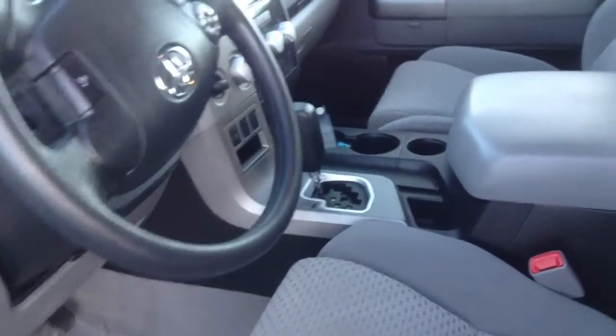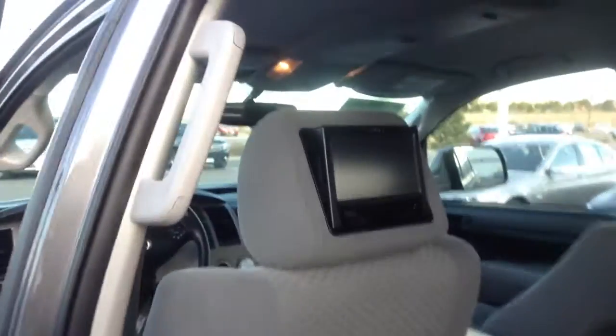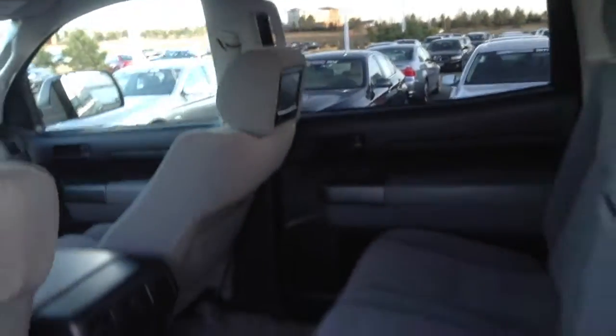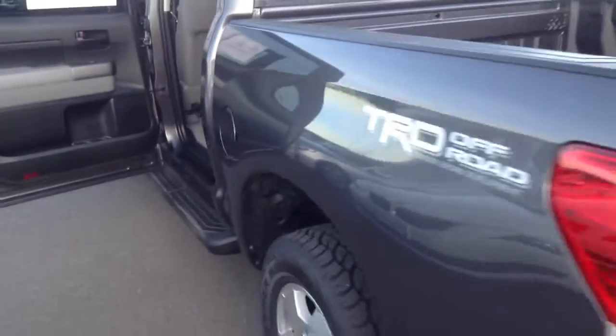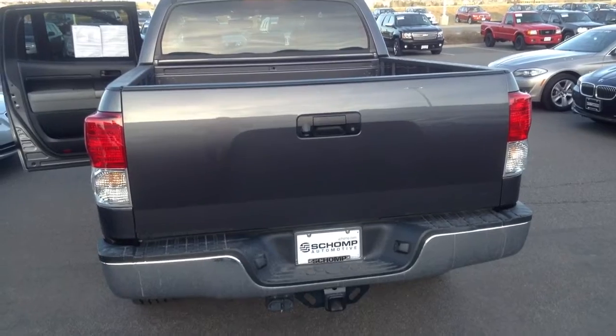This Tundra does come loaded with quite a few options including the navigation. And in the rear of the vehicle you'll see that it does have the dual DVD screens as well. If you have any additional questions on this vehicle don't hesitate to call me at 303-819-7713. Look forward to speaking with you soon.